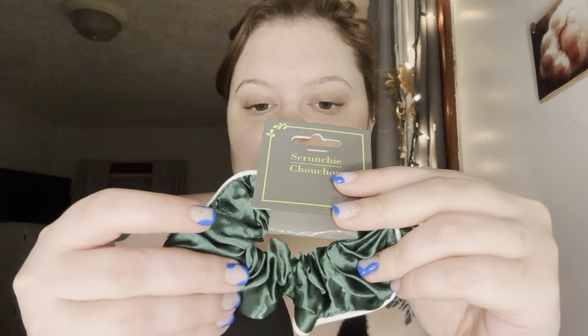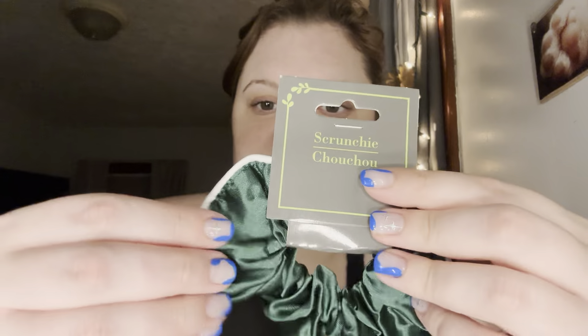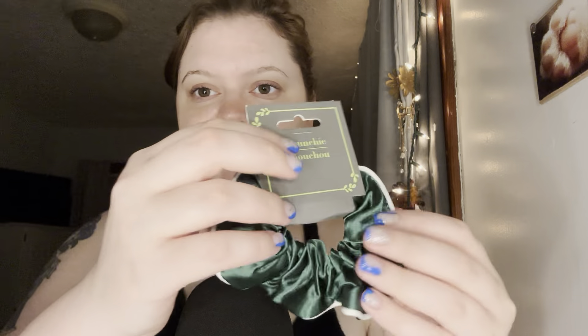Next we've got a scrunchie. I love the color of this scrunchie so much. I usually put my hair up in a bun most nights, especially when it's warm, just to keep it off my neck. I saw this and thought it would be a great scrunchie to have for bedtime — it sort of looks like those silk pajama sets.